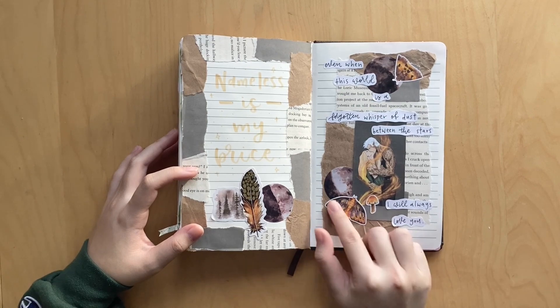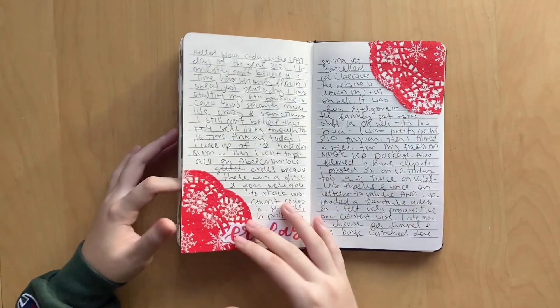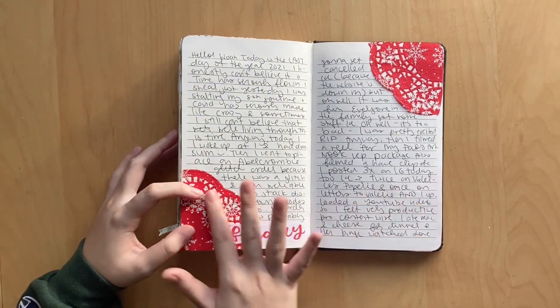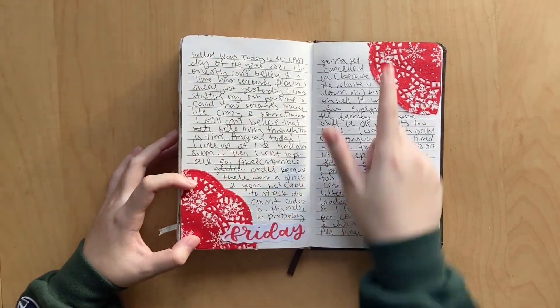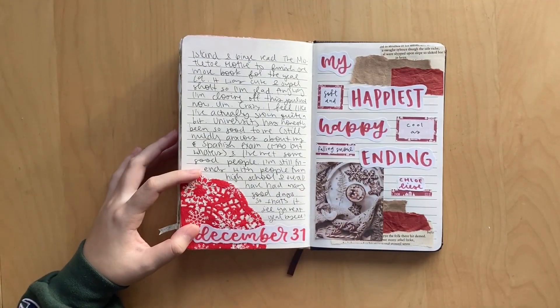And then I have these cute little Pals Art Nook stickers - use my code VAL10 to save - which I thought just kind of matched the art. So pretty. This was a very simple spread. I had these little Christmas doilies I just cut up and glued in the corners. And that was the last daily spread of this journal.